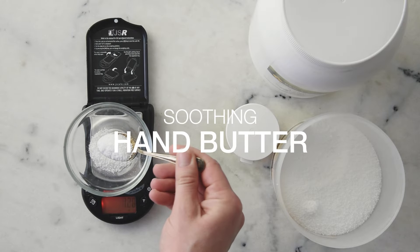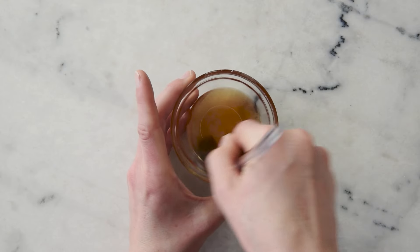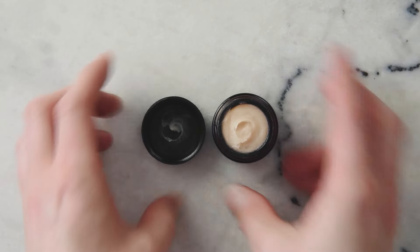Formulation number five is my Soothing Hand Butter, where I really take advantage of stearic acid's ability to turn softer oils into something that feels really buttery. This formulation stars some ultra-creamy emollients and beautiful botanical infused oils to create a really sumptuous, buttery skin treat. If you're sporting some dry hands that could use a bit of love, this formulation is a wonderful choice.